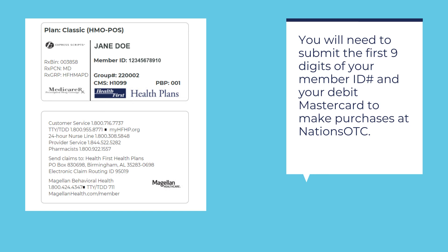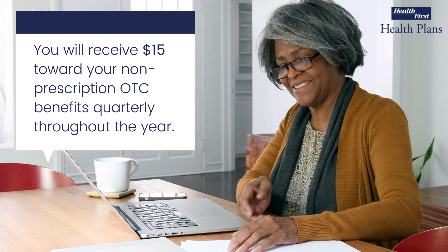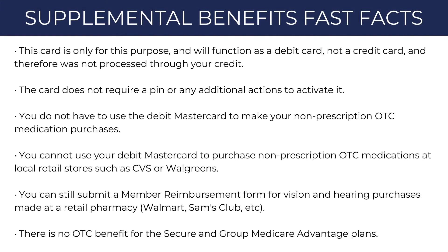One last thing to remember: your $15 OTC benefits do not roll over each quarter, so be sure to use them before they expire. Now that you know how to use it, we hope you enjoy your experience with your new Supplemental Benefits Debit MasterCard. Thank you.